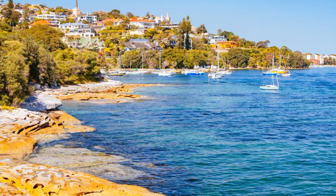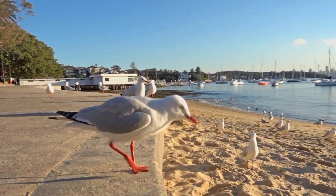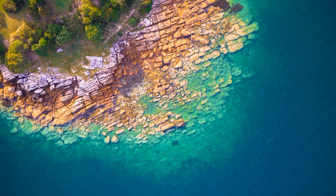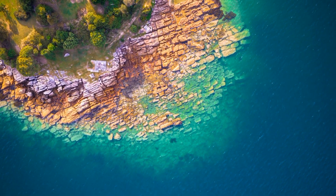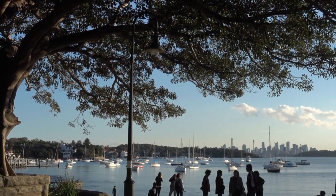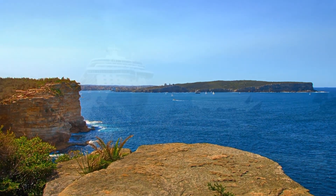Take a leisurely stroll along the cliffside coastal walk, offering spectacular vistas of the city skyline and the Pacific Ocean. The area boasts a selection of seafood restaurants and cafes, perfect for a waterfront dining experience. Whether you're exploring the beaches, enjoying a picnic, or simply soaking in the natural beauty, Watson's Bay promises an unforgettable Sydney escape.